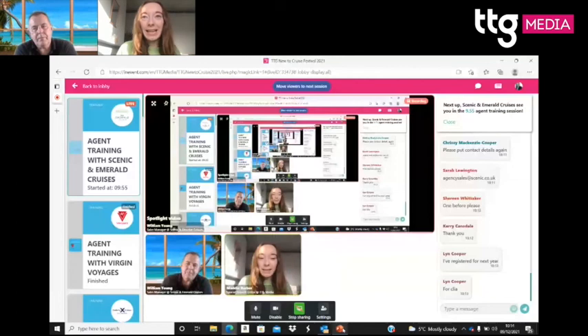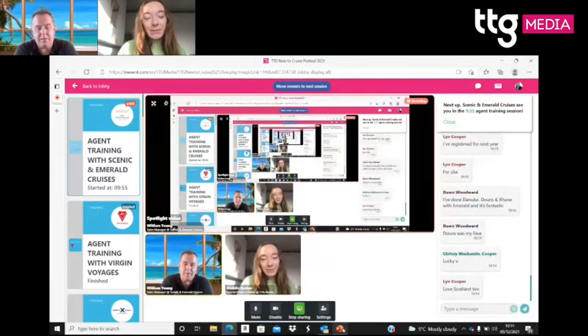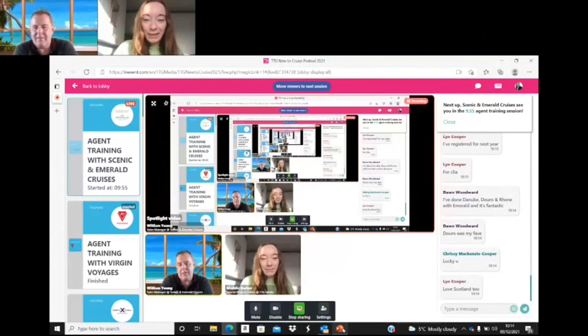The host asks which itineraries have been the best sellers for 2022. William says the Douro has been massive — probably the prettiest river, like the Scottish mountains, stunning. The South of France is also very popular. Antarctica on Scenic Eclipse is a big bucket-list item starting in January. And the new Emerald Yachts for the Mediterranean and the Seychelles are still available for sale, so those are great options for clients looking for something different.